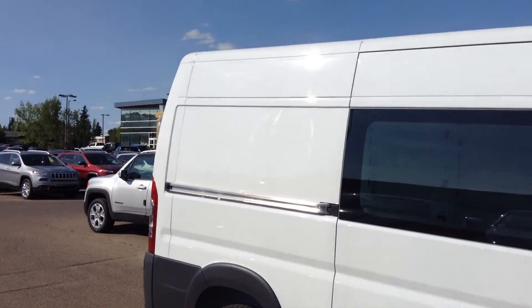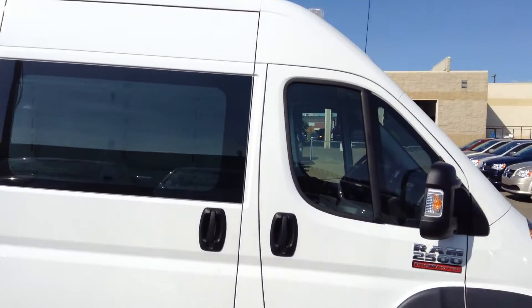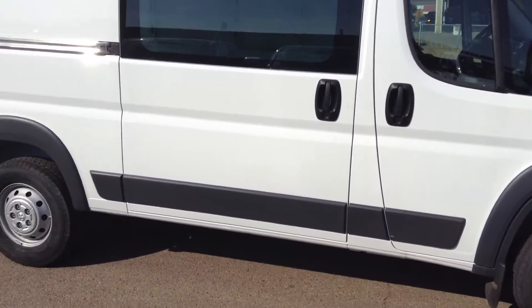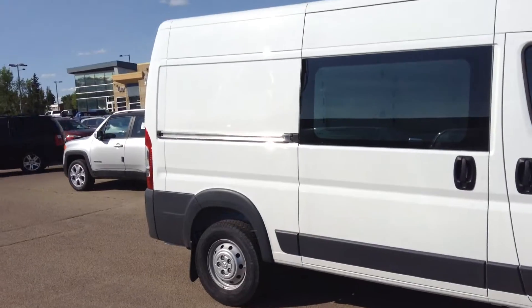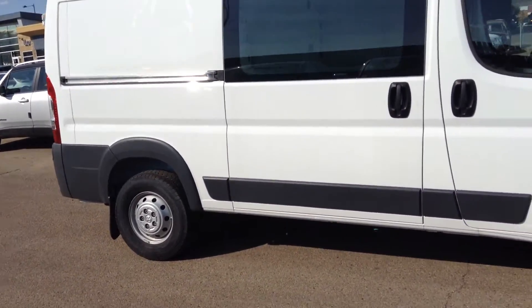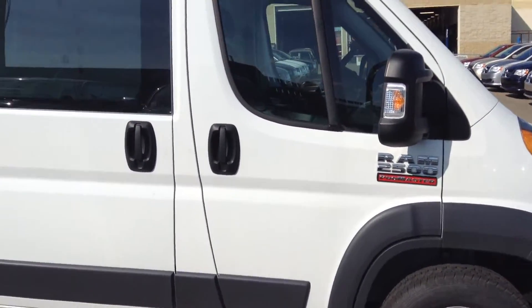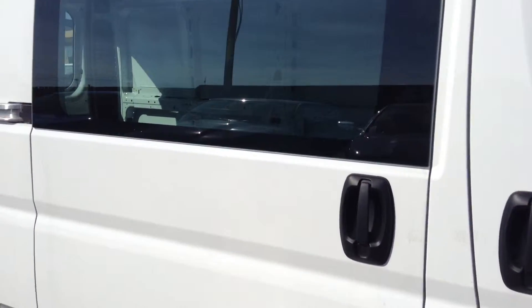Hi, Laura. It's Lauren at Londonderry. Just trying to get this all into one picture — I think maybe I have to go back even farther. It is equipped with mud flaps. It does have the side cargo door.